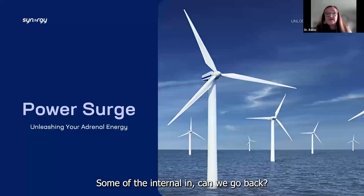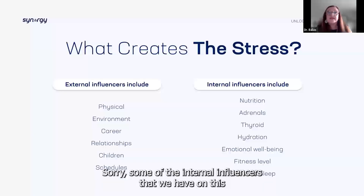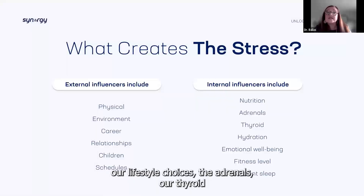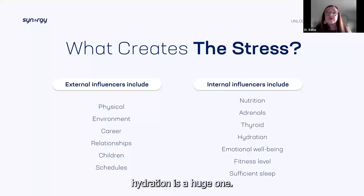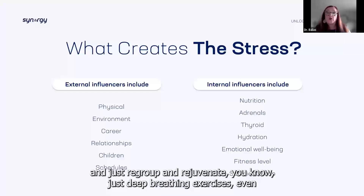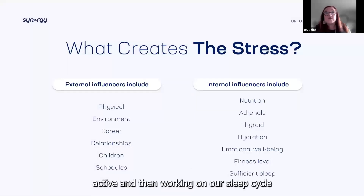Some internal influencers that we have more control over are our nutrition, lifestyle choices, the adrenals, our thyroid. Hydration is a huge one. That emotional wellbeing — finding that 20 minutes to run away and just regroup and rejuvenate, doing deep breathing exercises, being active, and working on our sleep cycle.